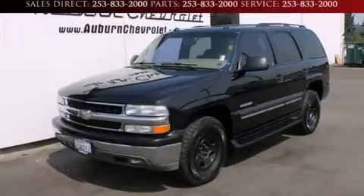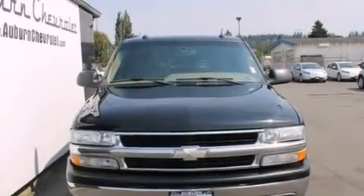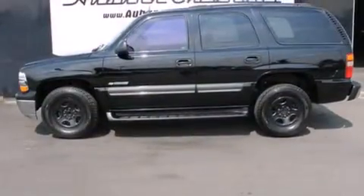This is a 2003 Chevrolet Tahoe, a big SUV for big fun. It has a 4.8-liter eight-cylinder engine and a four-speed automatic transmission.